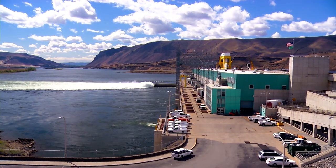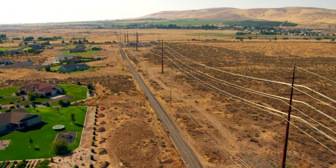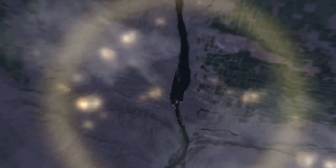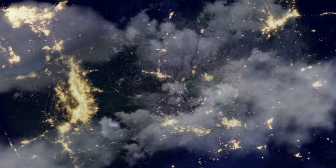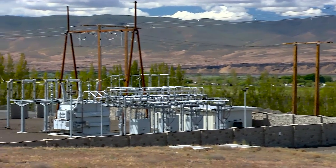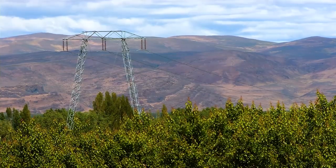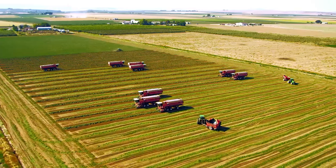But all this electricity at the dam doesn't do any good unless we can send it somewhere. So how does electricity get from Wanapum Dam to 400,000 homes? Electricity can flow hundreds of miles on high voltage conductive metal wires called transmission lines. Transmission lines carry high voltage power from the dam to substations, which allow us to change the voltage before we send it to homes, businesses, factories, and farms.